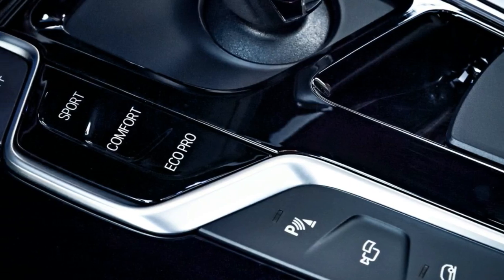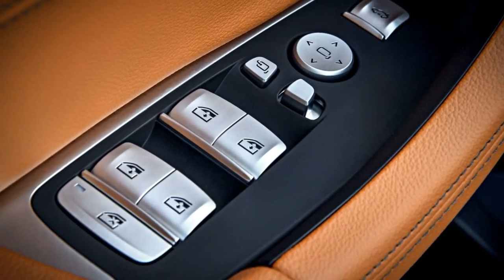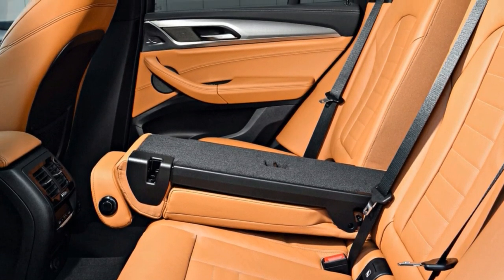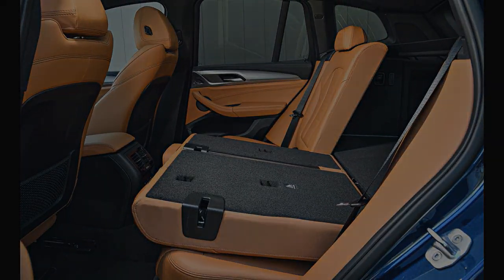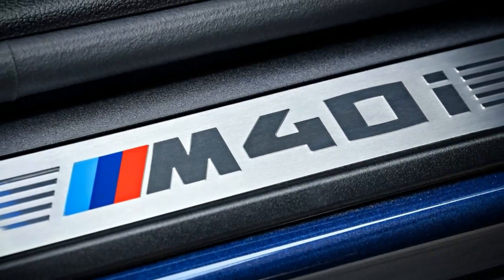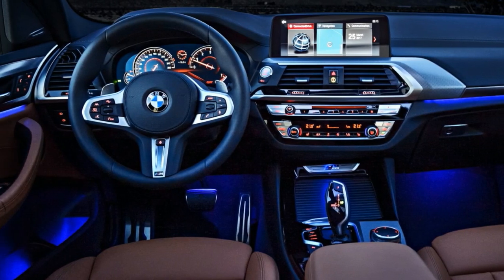Four-cylinder 2018s, christened X-Drive 30i, come equipped with a turbocharged 2.0-liter inline-4, while six-cylinder models carry the M40i nomenclature and sport a turbocharged 3.0-liter inline-6. Despite mirroring the displacement of the outgoing X3's engines, the 2018 X3's two engines are entirely new to this model line, though they are shared with other BMW products such as the 3-series and the 5-series.